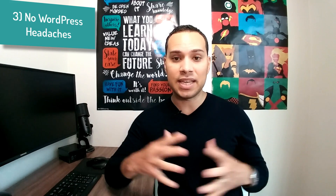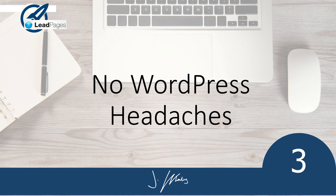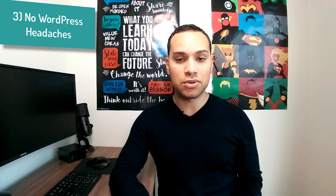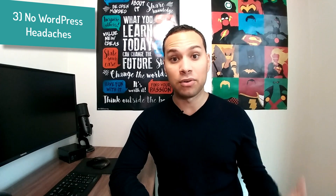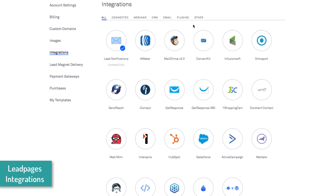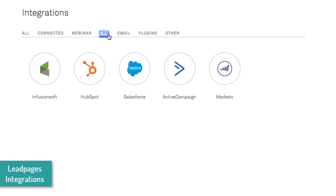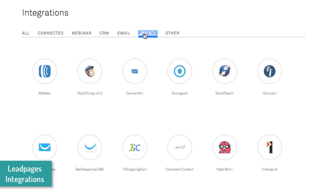Speaking of WordPress, that leads me into number three. This is something you're just going to have a problem with every time you have a landing page builder that uses WordPress versus something like Leadpages that has its own servers and optimizes their software for those servers — and that is the technical problems you're going to have. Leadpages being a self-hosted solution, you don't have to worry about a lot of integration issues. When you do have an issue, you can reach out to support and they're going to help you. You get priority support with their $79 professional version.